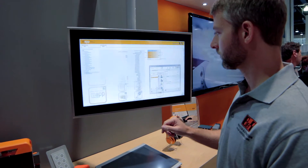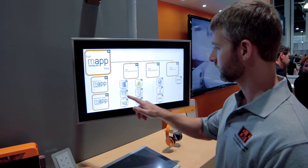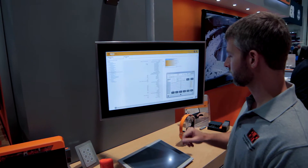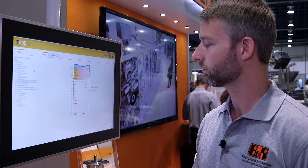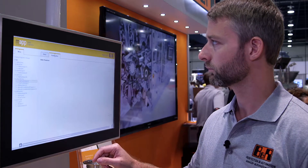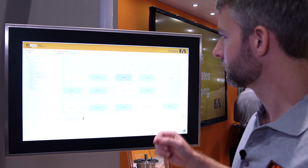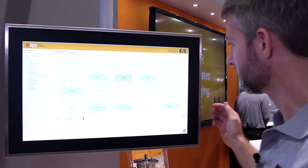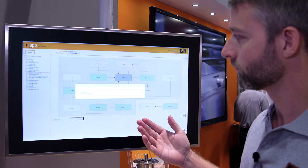These modular software blocks allow you to program less and instead configure common machine tasks such as recipe handling, user setup, diagnostics, and motion control, as well as simplifying more complex tasks such as CNC and robotics. For instance, MAP technology provides a fast, easy way to implement OMAC PACML, the ISA TR-88 standard for defining machine states, modes, and tag naming conventions.